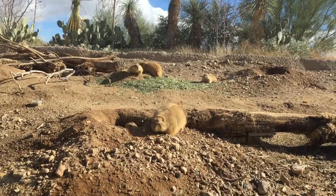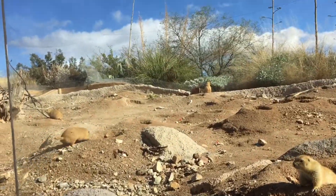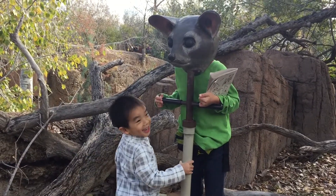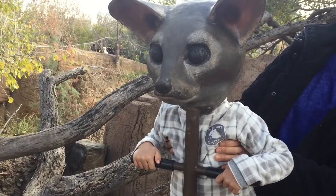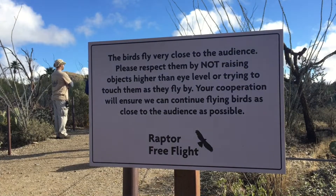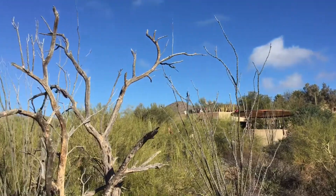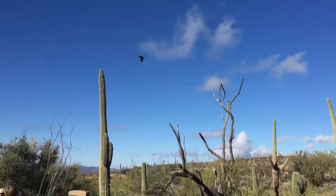Then it's time for more animals. Why is he chasing his friend away? I am turning into an animal, and now it's brother's turn. And lastly, we're experiencing the raptor free flight. This is a bird of prey flight demonstration showcasing natural behaviors of native birds.